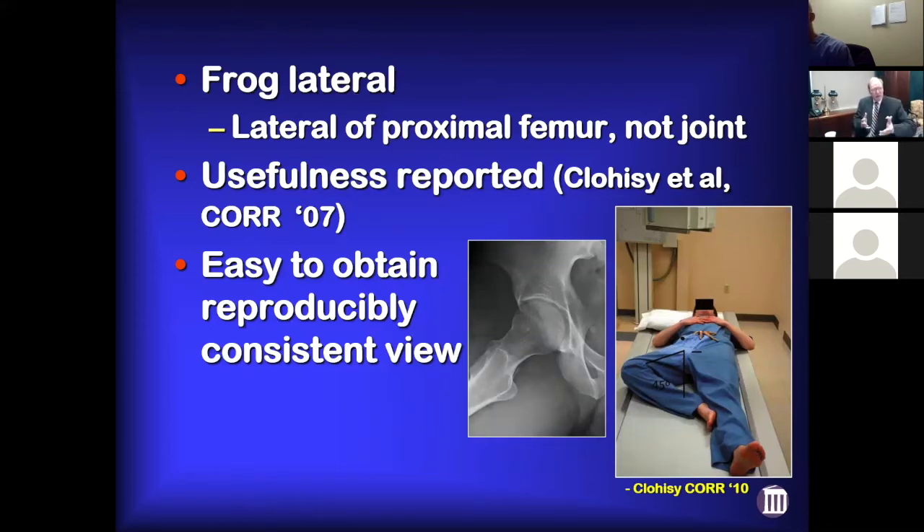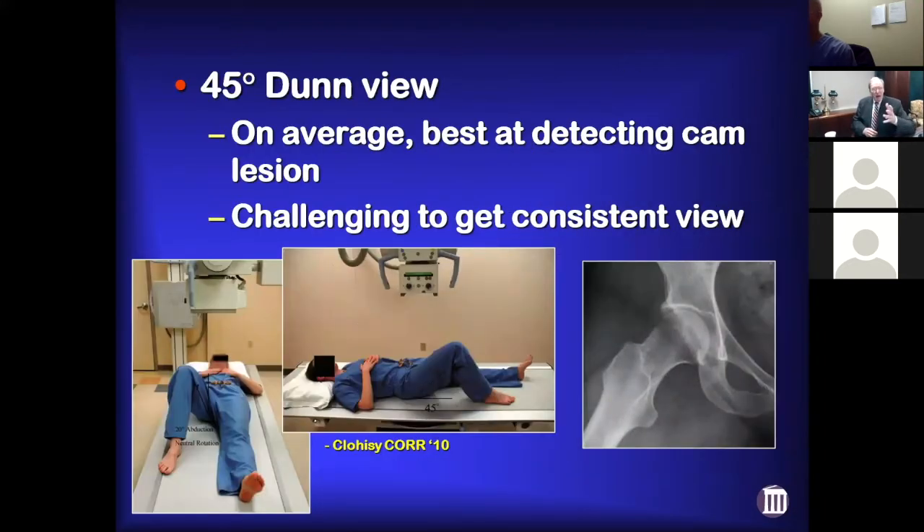The reason I get a frog lateral is it's been shown to be a good image. Remember, this isn't a lateral of the hip joint — it's a lateral of the proximal femur. The main thing is it's easy to get a reproducible X-ray, so you're able to interpret it the same way every time. The 45-degree Dunn view is probably going to catch the epicenter of the cam lesion more often, but it's a little trickier to get a good Dunn view, so again if it's not quite right do you keep shooting more images?